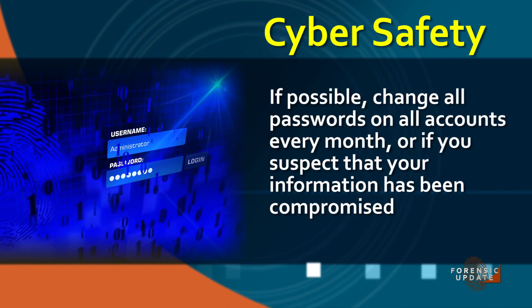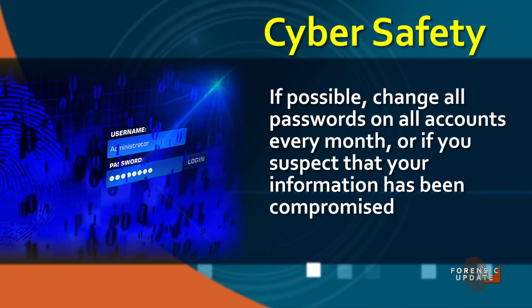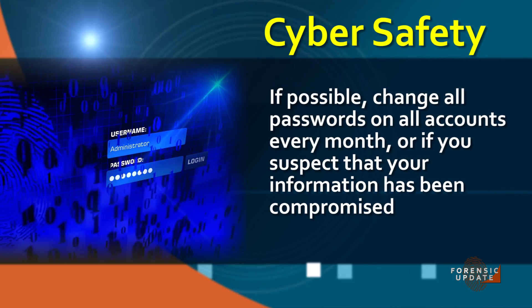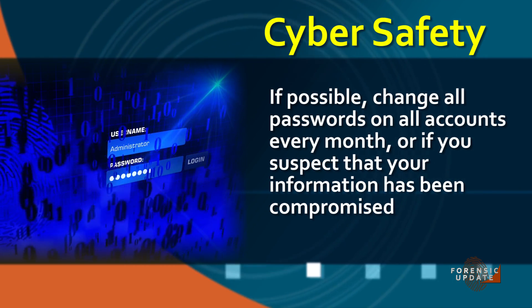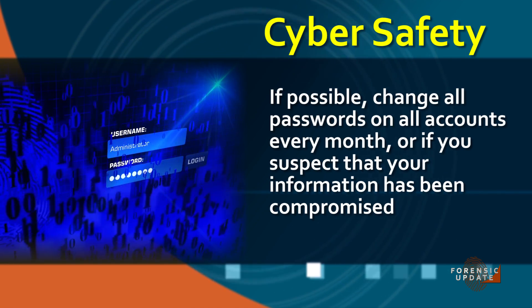The biggest telltale sign is someone in the office — maybe your admin or human resources — asking for something they typically wouldn't ask for. Do a little research before you click on that link. As a general practice, I'd recommend changing your passwords every month, or anytime you think there was a possible intrusion on your account. If you think you've been compromised, change your passwords as soon as possible — and not just for that account, but for all your accounts.